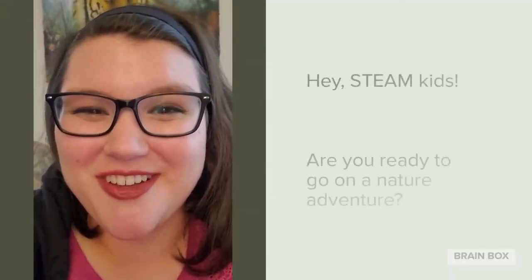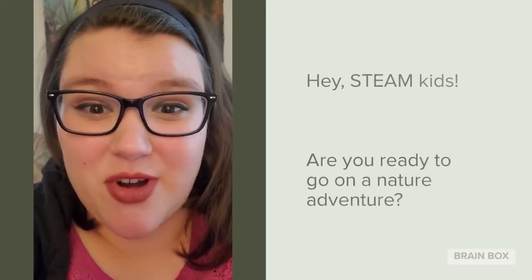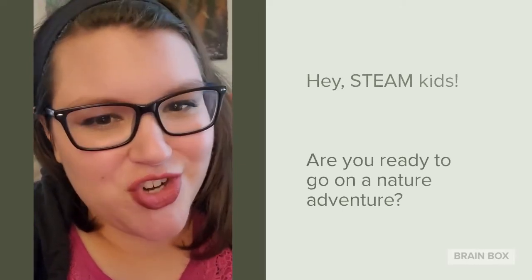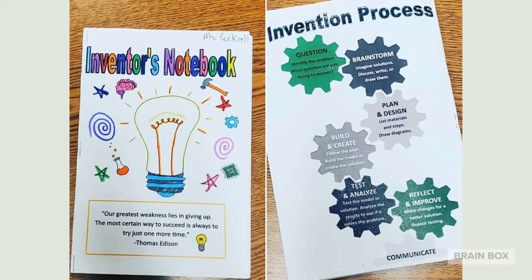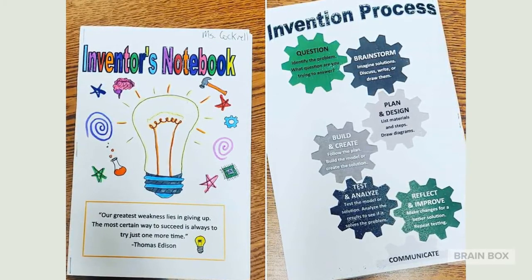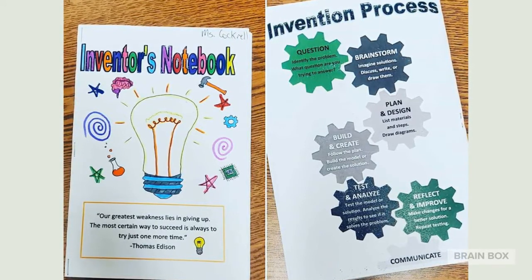Hey guys, this is Ms. Cockrell. I hope you're doing well and I hope that you've had a lot of fun working on your STEAM projects over the last week. With this video I hope to take you on a bit of an adventure, so make sure your bags are packed and ready to go. As we are packing for our nature adventure, make sure to pack your inventor's notebook — this is where we're going to be keeping all of our notes and ideas.